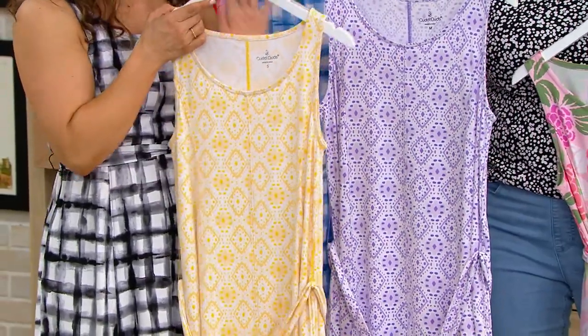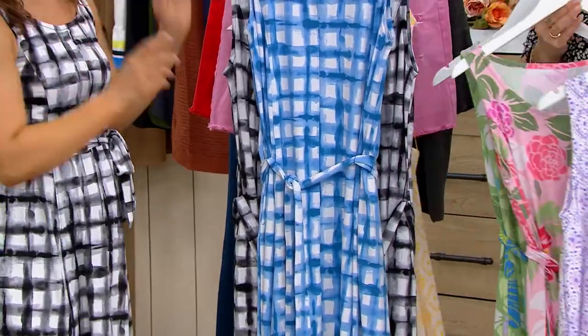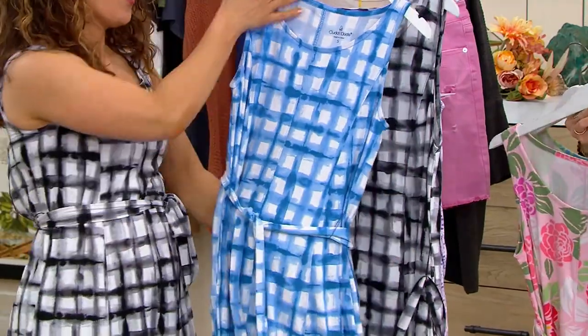This is gorgeous. To me, it feels very spring. Same with the gingham. In the gingham, you have the choice between this gorgeous blue — like a summer sky blue — or the black.